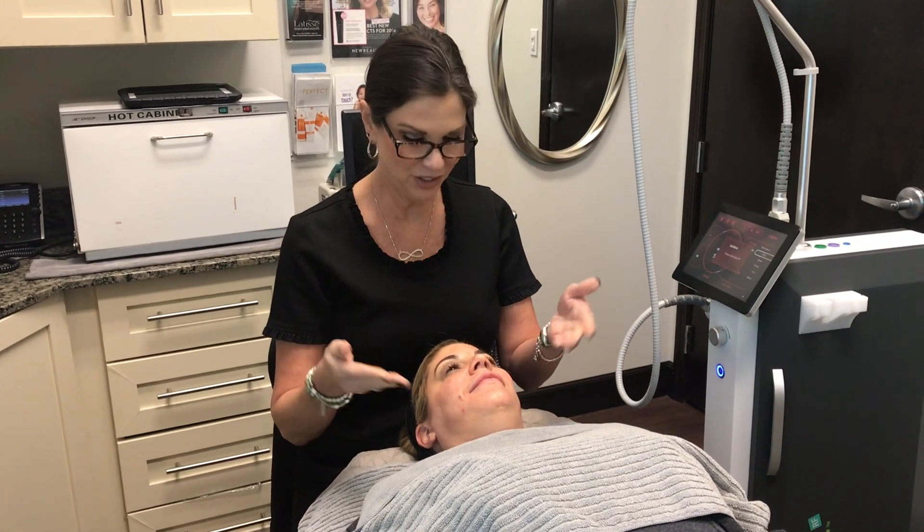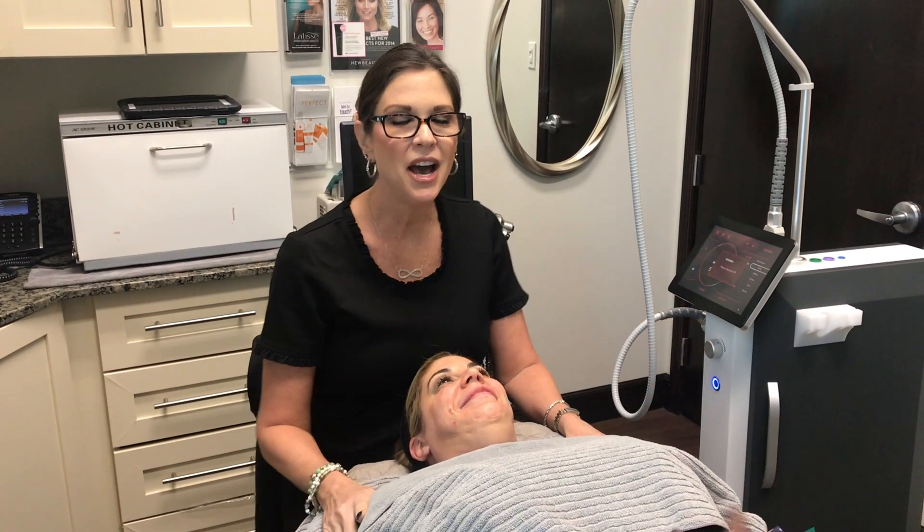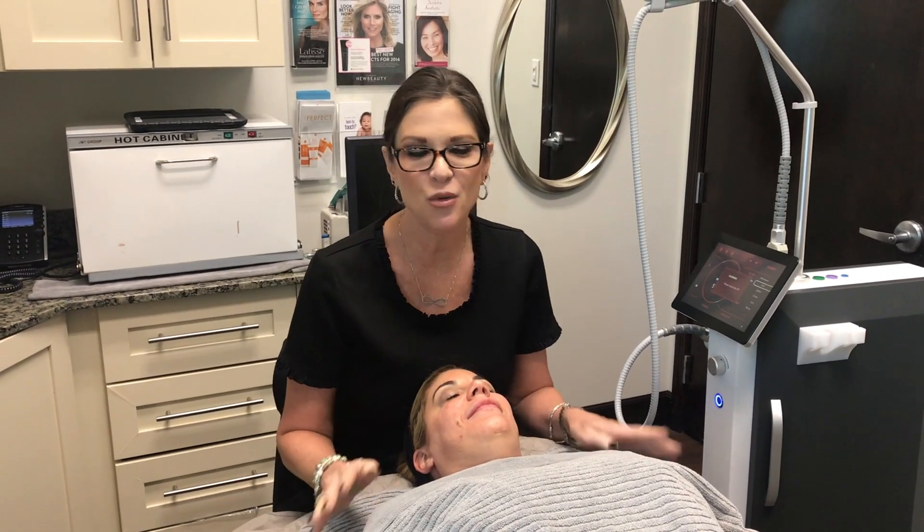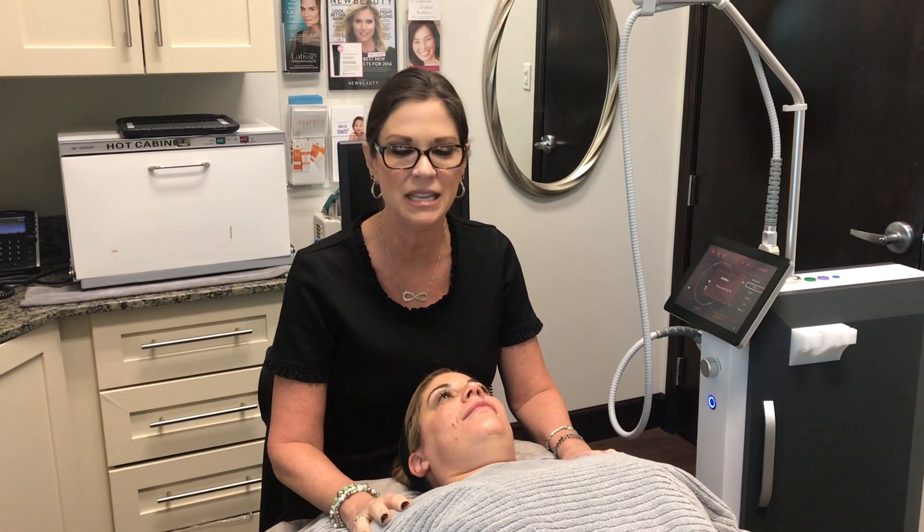Hi, this is Jenna Lynn and I'm Jeanette. The two of us have both been here at Cypress Steen Dermatology for quite some time, so we've experimented a lot of things together, but this one happens to be one of the most exciting new things that we've done together.